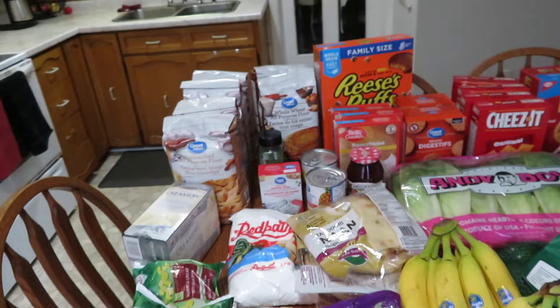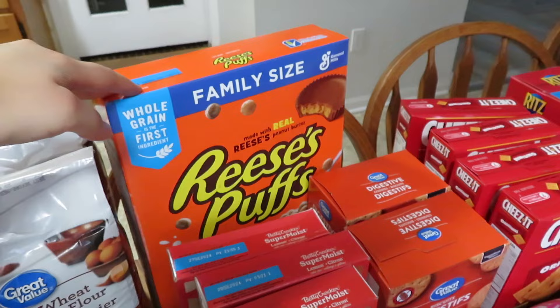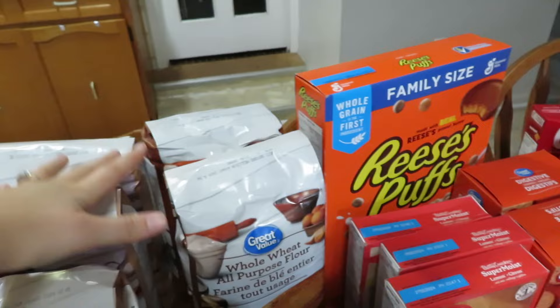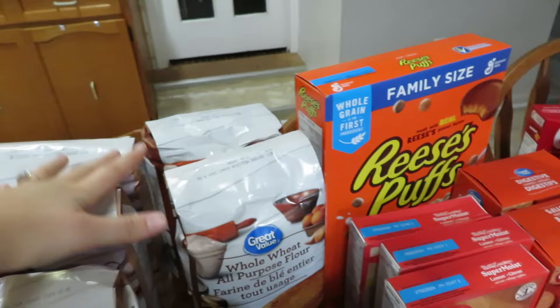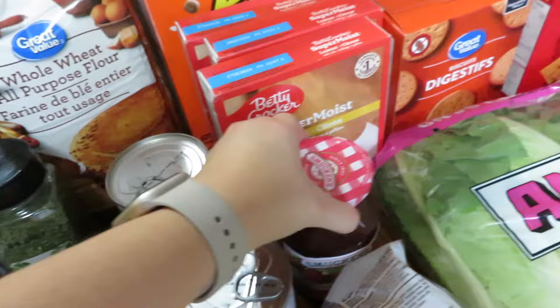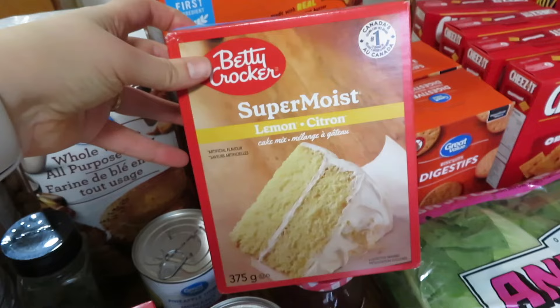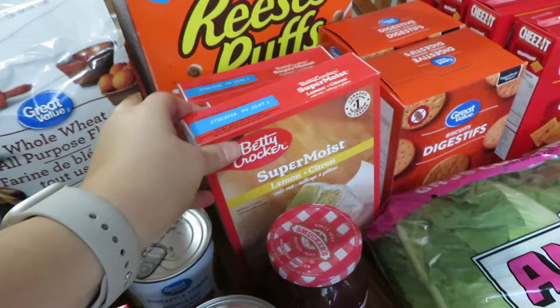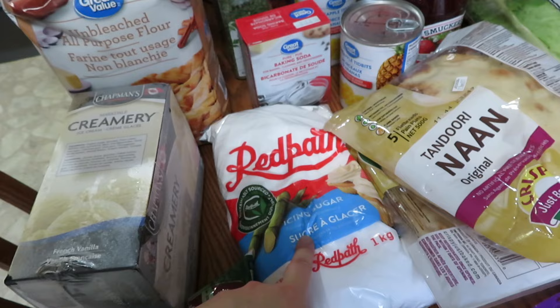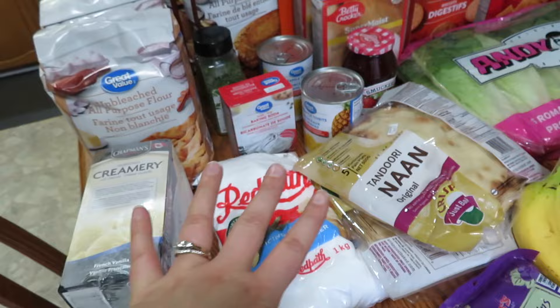We have two more birthdays coming up — Simeon and Zara both have birthdays this week. I needed to stock up on flour again; we were really low, so I got four bags of all-purpose flour and two whole wheat. We ran out of parsley, we're low on baking soda, two cans of pineapple tidbits, some jam, and cake mixes — three for $5. One of the kids wanted lemon cake for their birthday. I also got ice cream for birthdays and icing sugar because I'm making cinnamon rolls for Simeon's birthday breakfast.